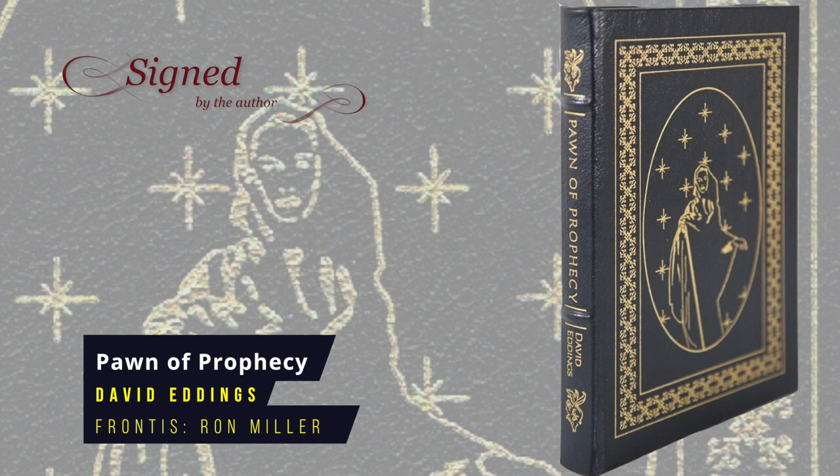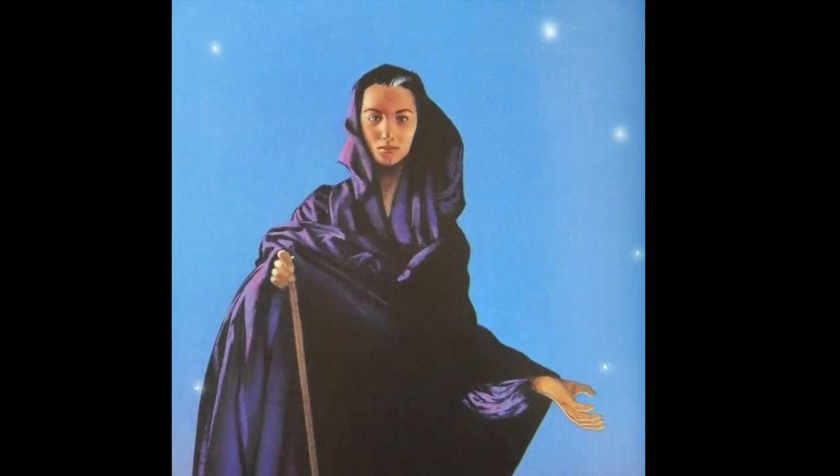Pawn of Prophecy by David Eddings. This is the first book in the five-volume Belgariad series, an epic fantasy set against a history of 7,000 years of the struggles of gods, kings and men. Protagonist Garion is a farm boy who discovers that a voice of prophecy speaks to him, then goes on a quest with the sorcerer Belgarath and the thief Silk. Eastern later released a set of all five volumes, and each book's title combines a chess term with a fantasy trope, aligning with the Game of Destiny motif. First published in 1982, the Eastern Press frontispiece is by Ron Miller.